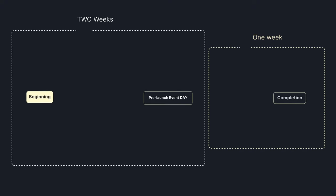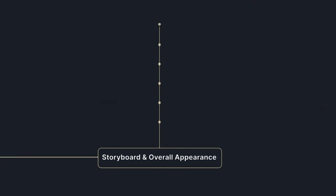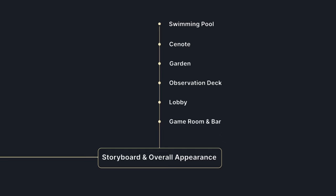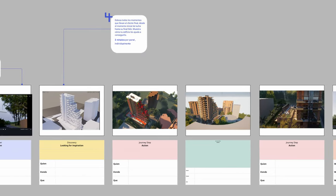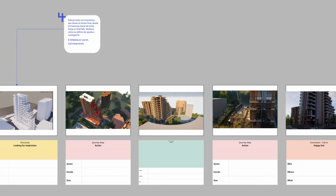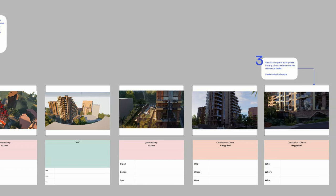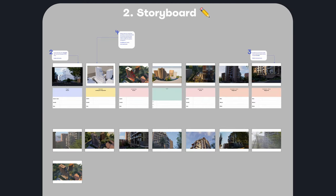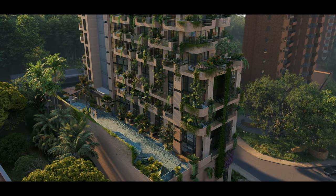Army One Studio received the commission with just two weeks remaining before the project's pre-launch event. In response, the team quickly set to work on an animation storyboard, which facilitated discussions with the client about crucial aspects such as key areas, material selections and vegetation. This initial step enabled them to organise the intricate project into manageable segments.